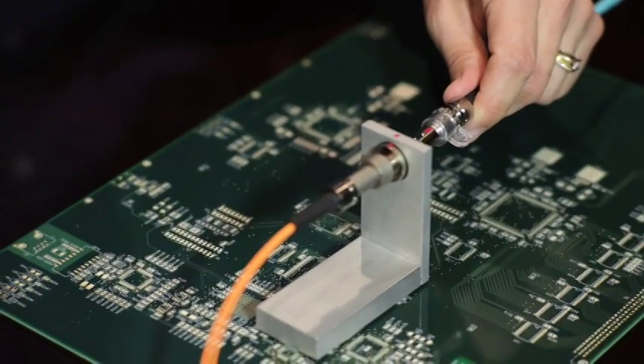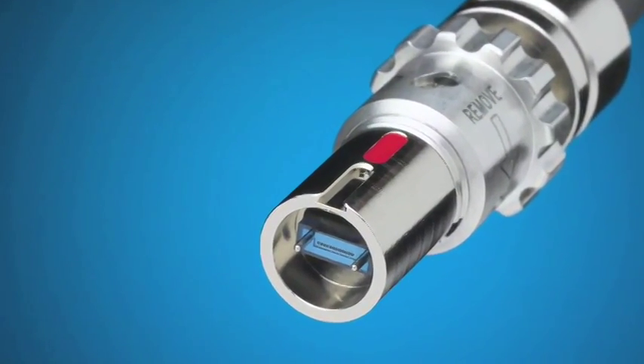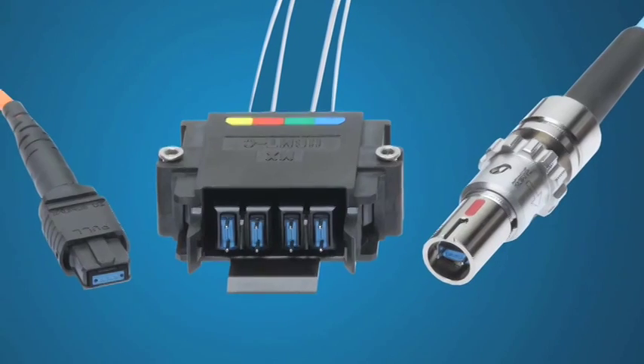One of our recent innovations is the Circular MT Expanded Beam System, which is being used to provide reliable connections for medical equipment. One application is for minimally invasive surgery, which is becoming more common as technology is helping to reduce trauma and speed up recovery.